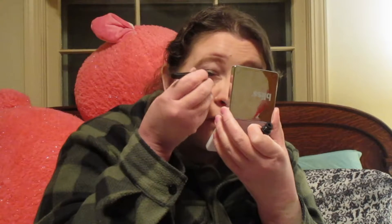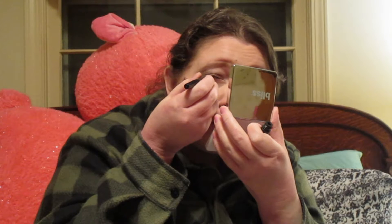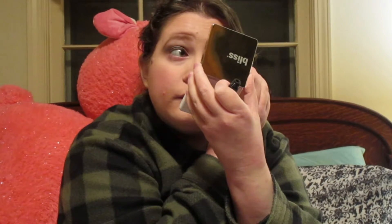Now I'm going to do eyeliner - actually not a winged liner, just a regular liner with liquid black eyeliner. This is the Revlon ColorStay Liquid Liner in black. Just lining it - nothing special.